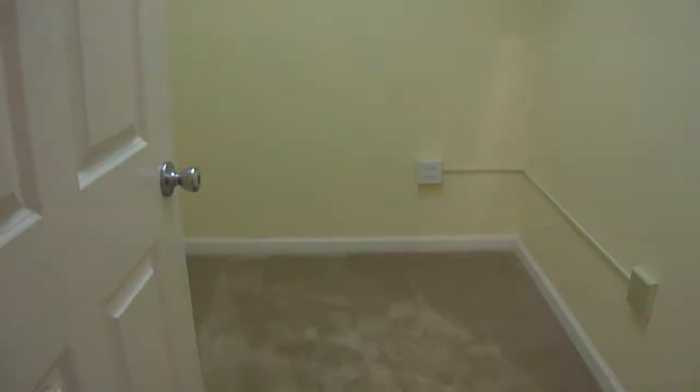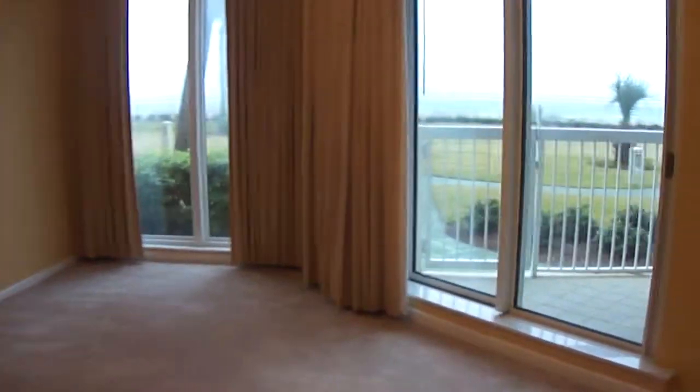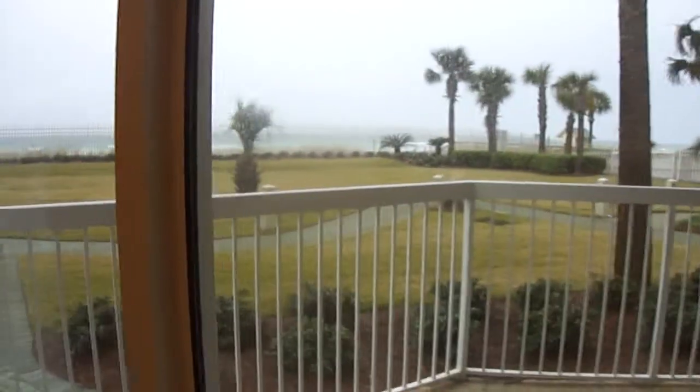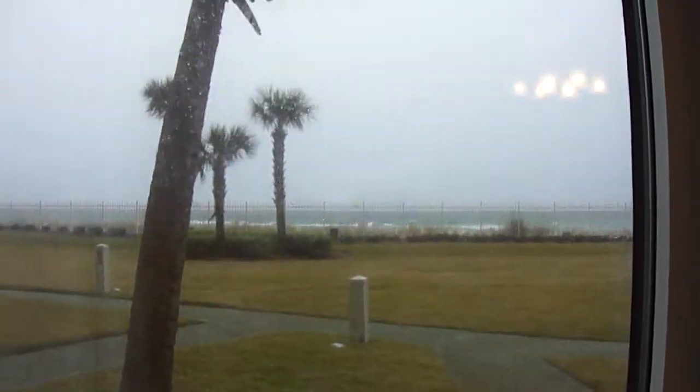Now we're going to come out of the hallway and go into the bedroom. You have a large walk-in closet — let me get the light on. Large walk-in closet to this master. And then coming into your master, here's another angle of the master bedroom.